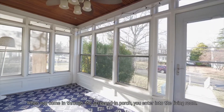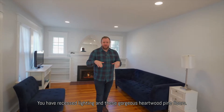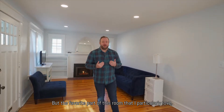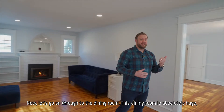When you come in through the screened-in porch, you enter into the living room. Everything has been freshly decorated. You have recessed lighting and these gorgeous heartwood pine floors. But the favorite part of this room that I particularly love is this gorgeous fireplace with built-ins and a gas fire. Now let's go on through to the dining room.